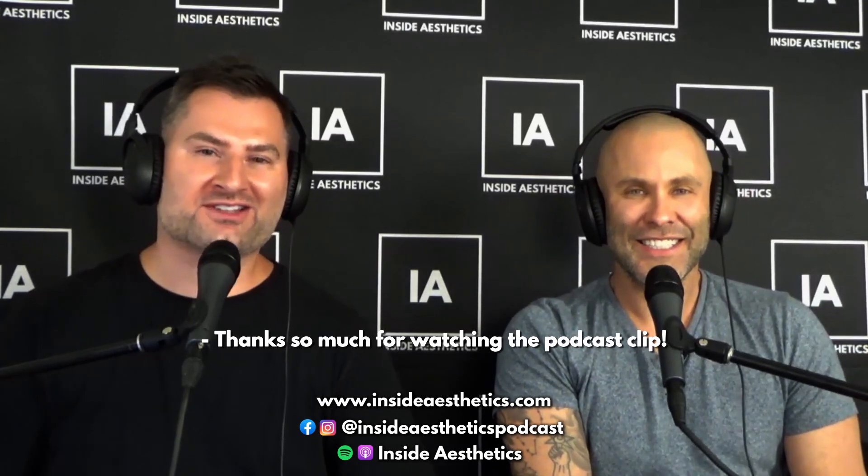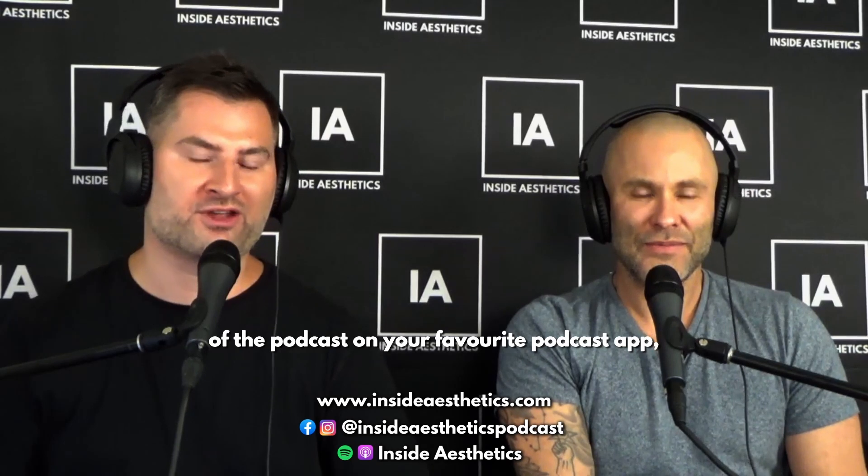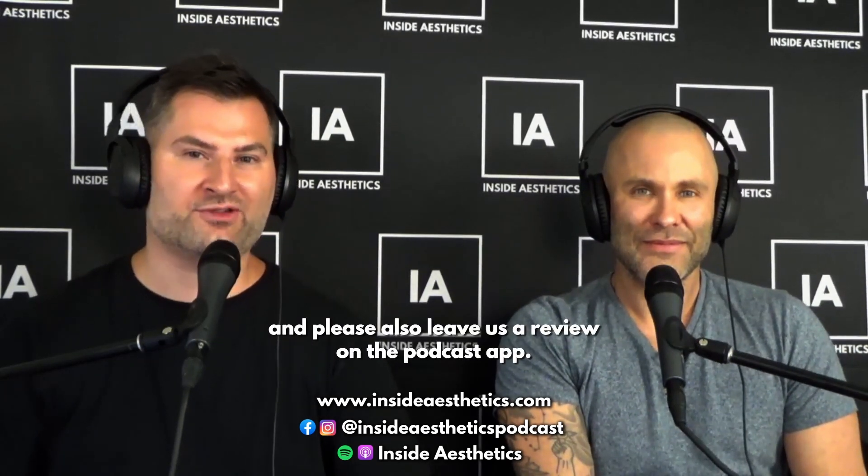Thanks so much for watching the podcast clip. You can listen to the whole audio episode on your favorite podcast app, on Apple Podcasts or Spotify. Please leave us a review, and if you like what we do, smash the like button, consider subscribing to the channel, and hit the bell icon so you get notified when we release new content. We'll see you next time.